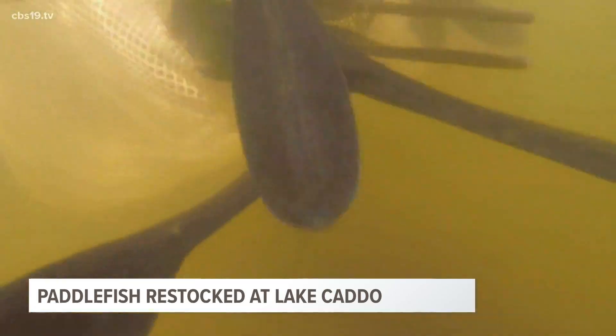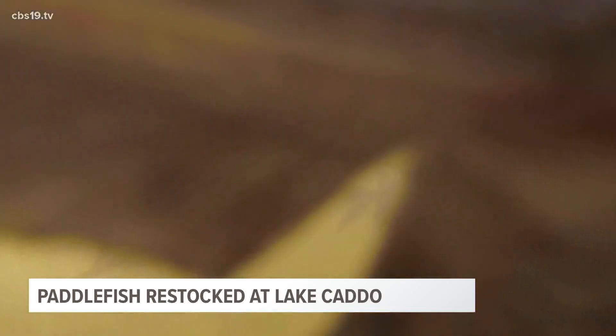Executive director of the Caddo Lake Institute, Laura Ashley Overdyke, is an expert on paddlefish and is working on introducing them back into nature.